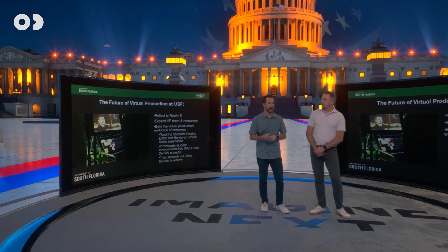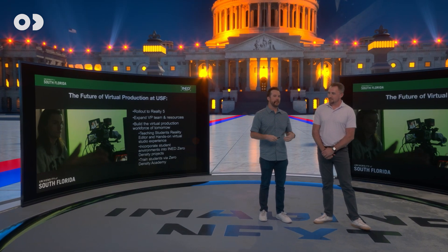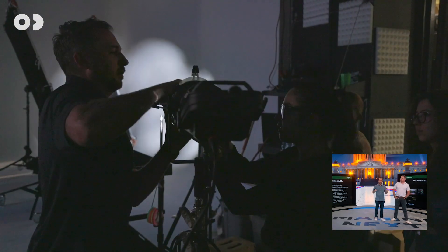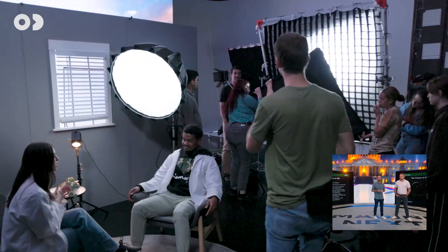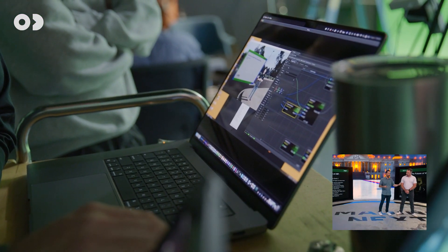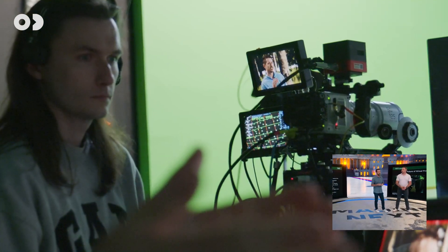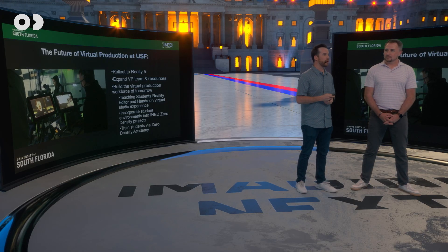Being at a university, we have a unique opportunity to have both an LED volume and a green screen — not many universities have that. We use them for completely different reasons, and our student interns get hands-on experience with both. This isn't a formal class yet, but we're working to implement first one class, then a track, then potentially a major. Our virtual production partners really need a pipeline of students who can work in this field, and we're excited to see where students and our program can go from here.